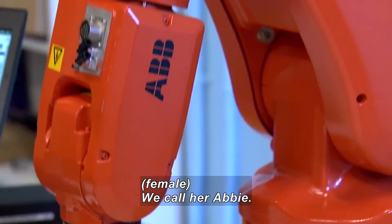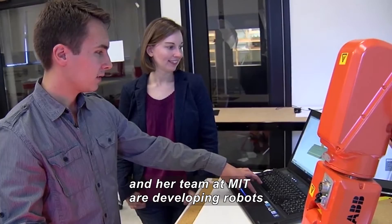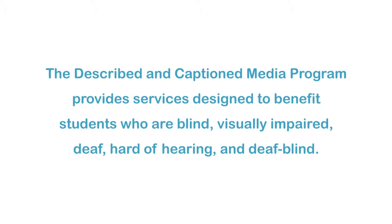In a lab. We call her Abby. A robot arm holding a paintbrush. She is our favorite robot in the lab because she's always there, ready to work with the person that comes into the lab. Abby moves along a line of screws in a table. Roboticist and aerospace engineer Julie Shaw and her team at MIT are developing robots to work side-by-side with people.